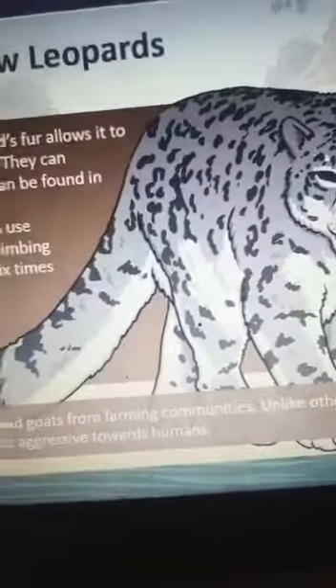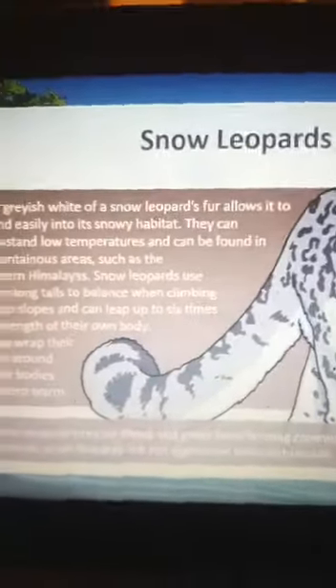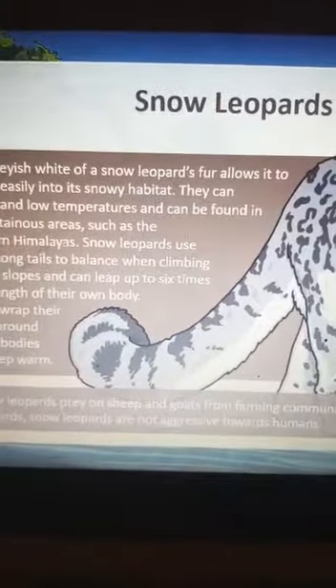Snow leopards prey on sheep and goats from farming communities. Unlike other leopards, snow leopards are not aggressive towards humans, which is very interesting. We can learn so many things about leopards — you can watch videos of them and continue to learn more. Thank you for listening, and we'll come back with another topic next week. Bye bye for today!